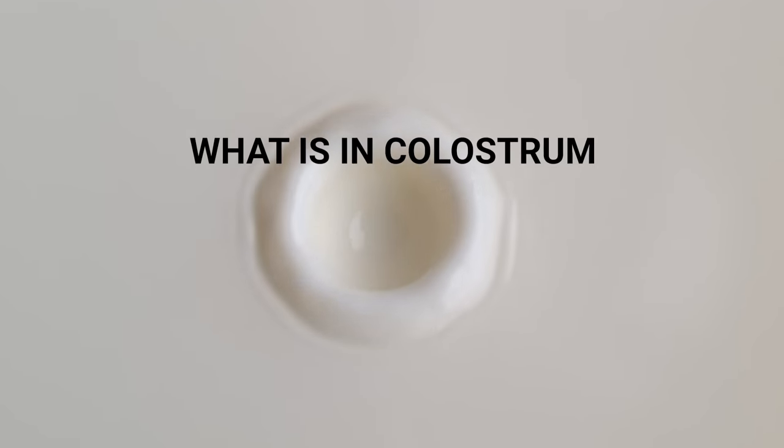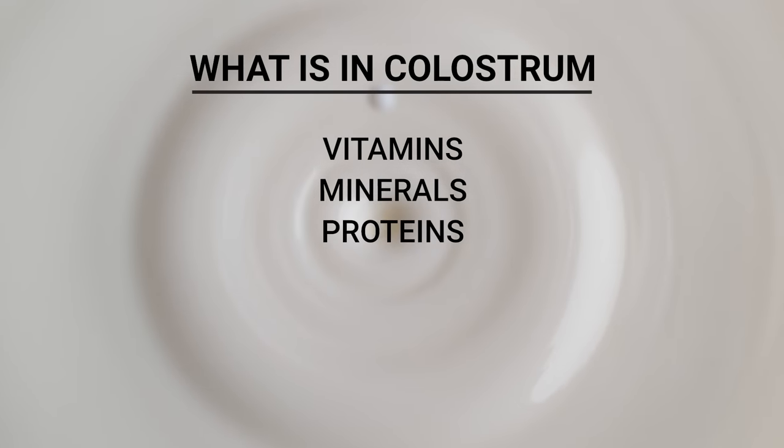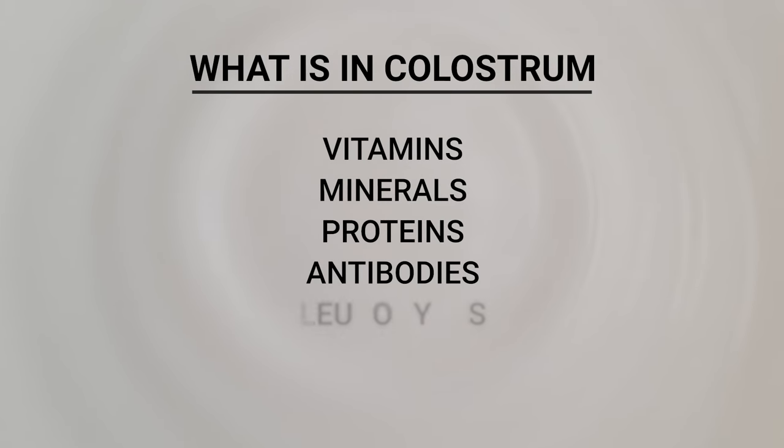What's in colostrum exactly? Vitamins and minerals, proteins, and perhaps most importantly, a significant supply of antibodies and leukocytes.